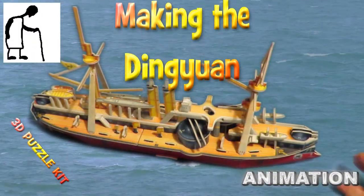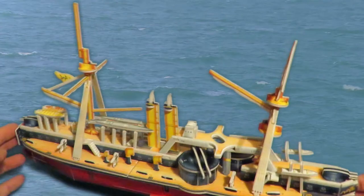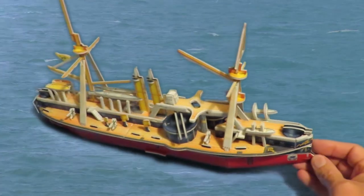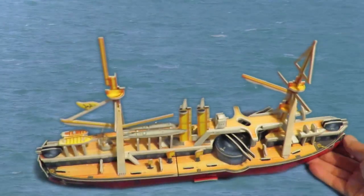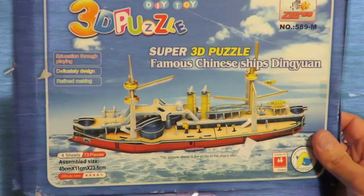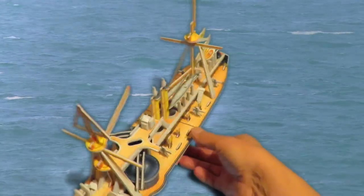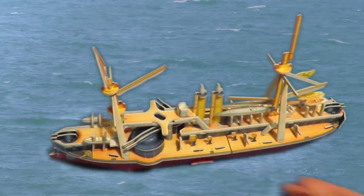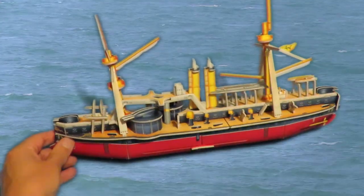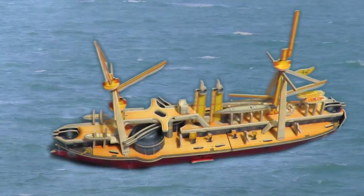There we are, finished. That's quite a lot of detail to it. That's what it's supposed to look like. So there we go. Job done.